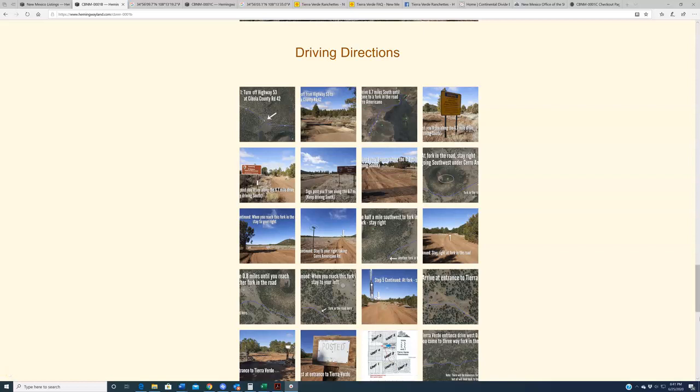Hey everybody. The following driving directions are going to be for both properties CBNM-0001B as well as C. As these two properties are so close together, we felt it would not be necessary to make two videos — the driving directions are pretty much the same for about 99% of the route. So with all that said, I'm going to cover both in this video.